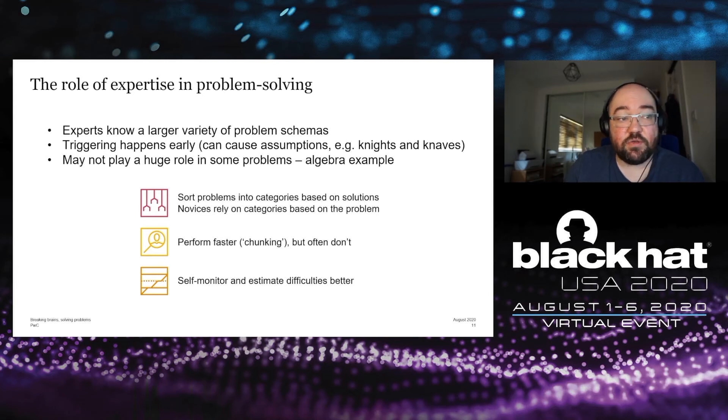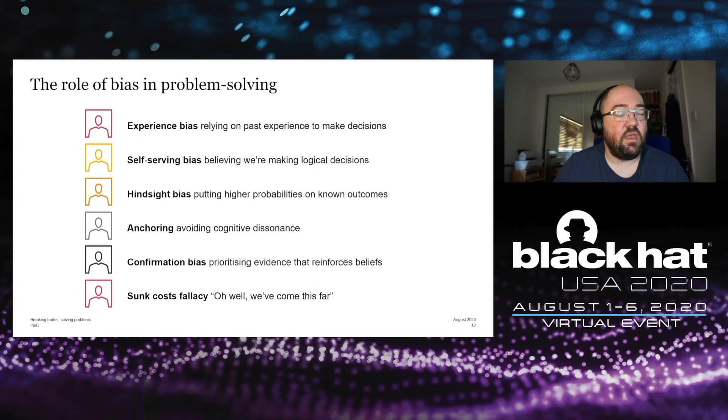There are a number of biases particularly applicable to problem solving. Experience bias is relying on past experience to make decisions — similar to triggering schemas, saying 'we've had a similar situation before, that's how we dealt with it, this is how we'll deal with it now.' Whilst that can be useful, it can also lead to assumptions and not recognizing that the current situation is different from previous ones. Self-serving bias is the belief that we're making logical and rational decisions even if we're not. Hindsight bias is putting higher probabilities on known outcomes.